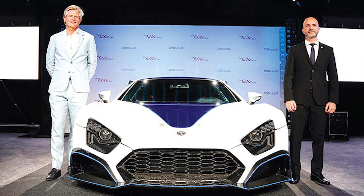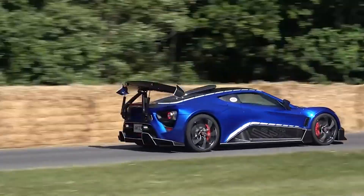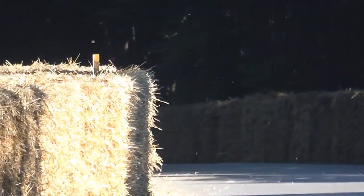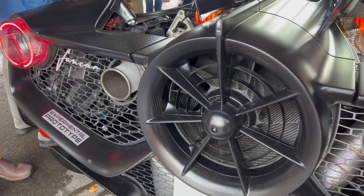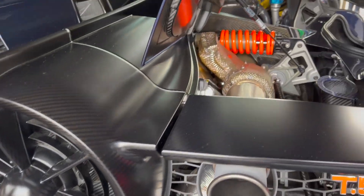Just imagine the sound. Jens Sverdrup, Zenvo's chairman of the board, speaks passionately about the V12 engine, describing it as the pinnacle of powertrains. For him, the unmatched emotions and sensations evoked by a V12 engine make it the ultimate choice for supercars and hypercars. And he's not the only one — Gordon Murray with his T50 hypercar also believes that the V12 is the best configuration of an engine for a supercar.